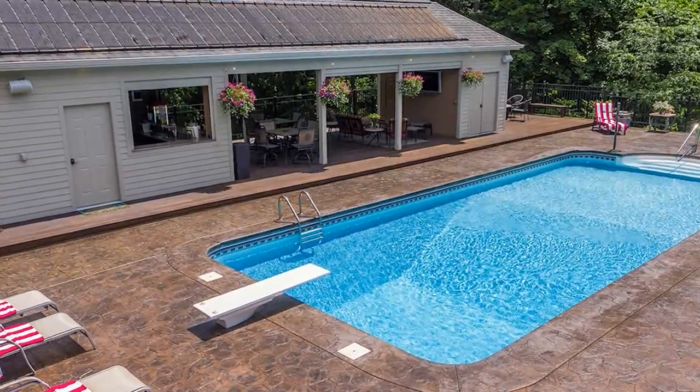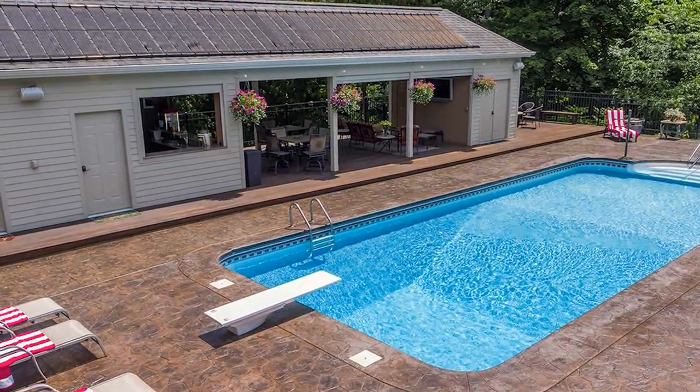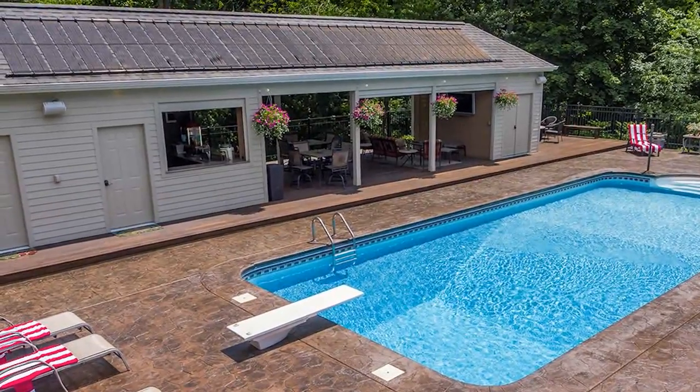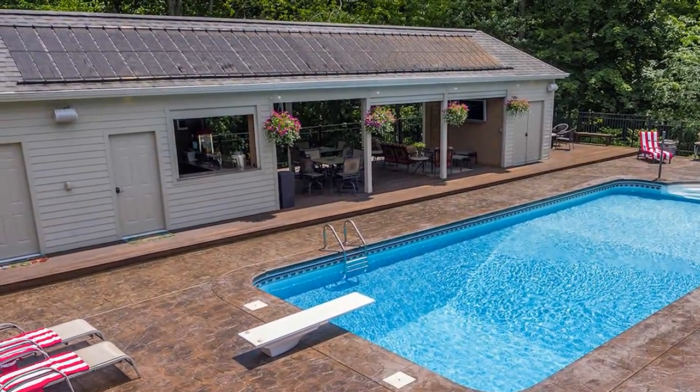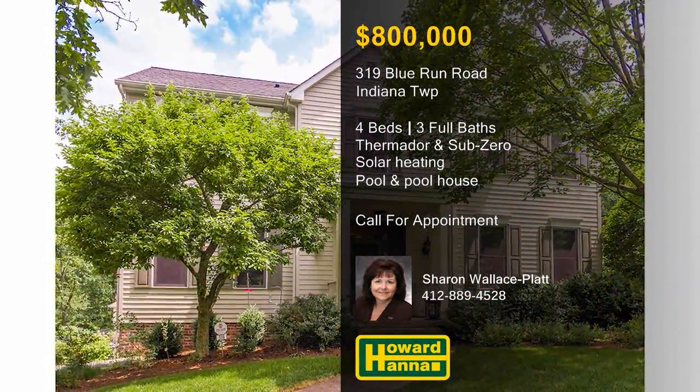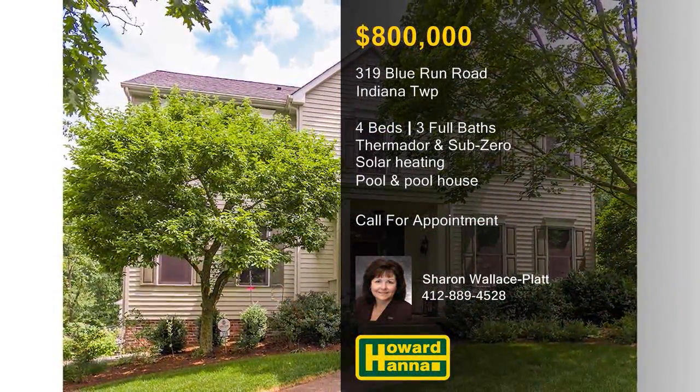Solar heating warms the home and pool, and the pool is accompanied by a pool house with a kitchen, a changing room, a powder room, and a seating area with an outdoor TV. If you'd like to examine this impressive home in person, please contact Sharon Wallace-Platt.